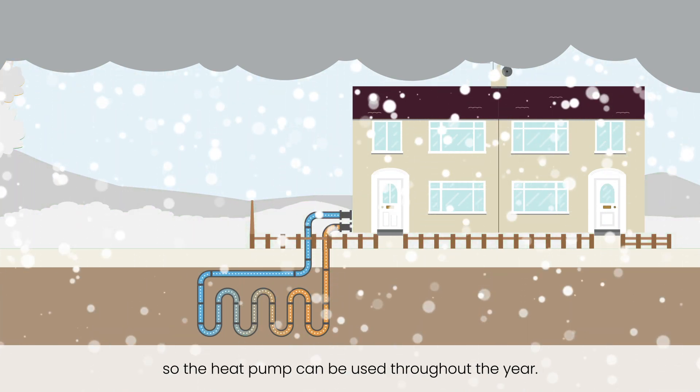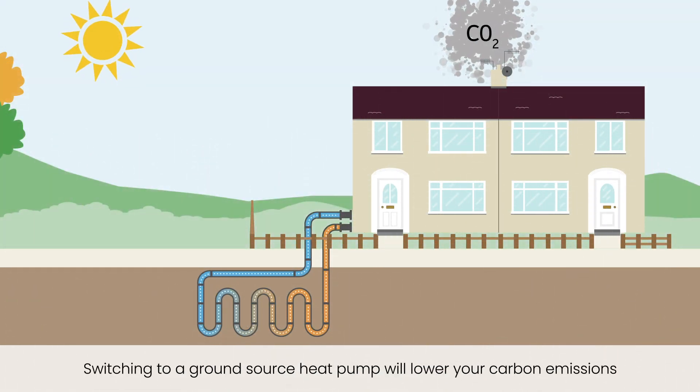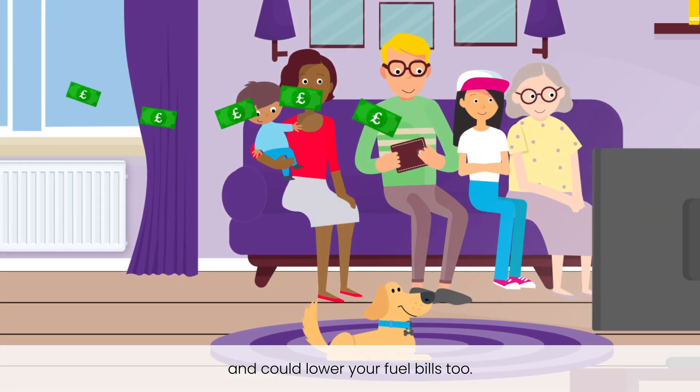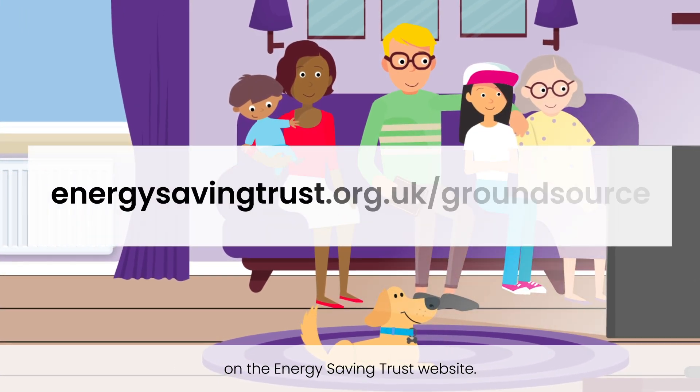The ground stays at a constant temperature under the surface, so the heat pump can be used throughout the year. Switching to a ground source heat pump will lower your carbon emissions and could lower your fuel bills too. Find out more about ground source heat pumps on the Energy Saving Trust website.